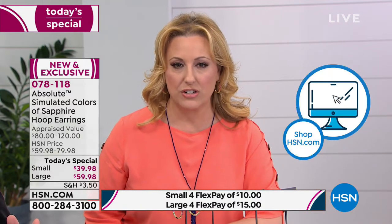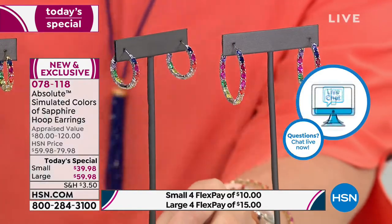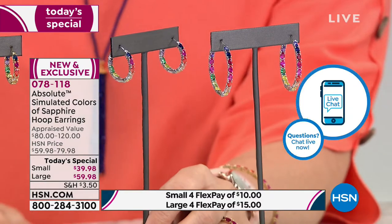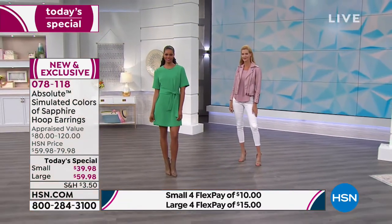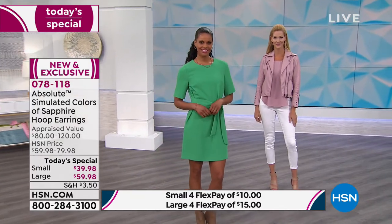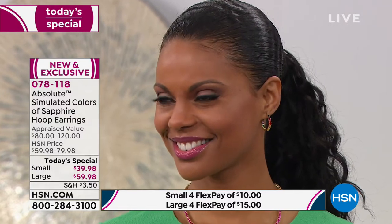I'll keep you posted if that changes. $39.98 for the smaller version — 15/16ths of an inch, almost an inch diameter. I call it two perfect sizes. It really depends a lot on your taste, the hairstyle you're rocking that day, and really how much color and pop do you want around your face. For me, it's the big ones. And I like gold — I'm a gold guy. It just goes with my skin. I feel like I look tan when I wear gold.